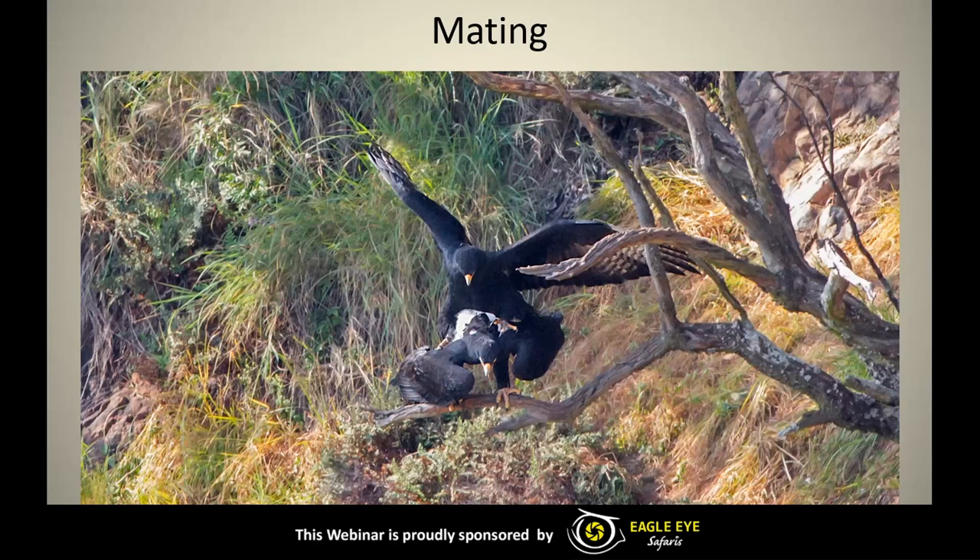Mating is done year-round as a form of bond strengthening, and is also used for fertilization for egg laying when the breeding season is imminent. Mating will occur more frequently from around February as egg laying is usually around April. They'll meet near the nest site and it is quite a quick process — only five to ten seconds — and it actually looks like quite a dangerous process too if you look at where the male's talons are during copulation, but very luckily we haven't had any such injuries reported as of yet.